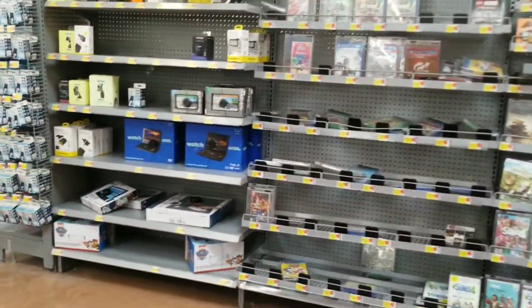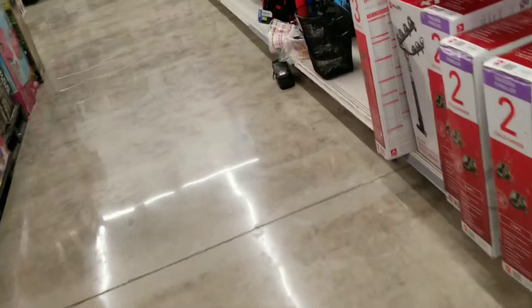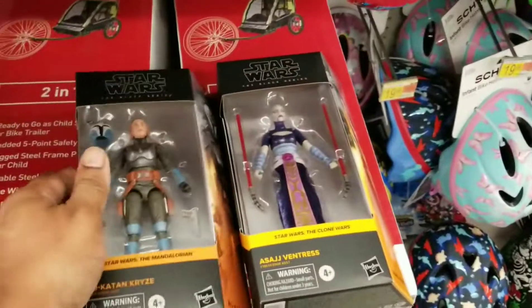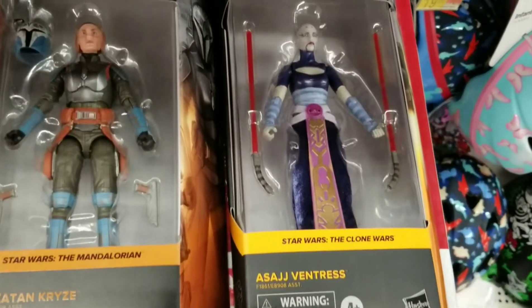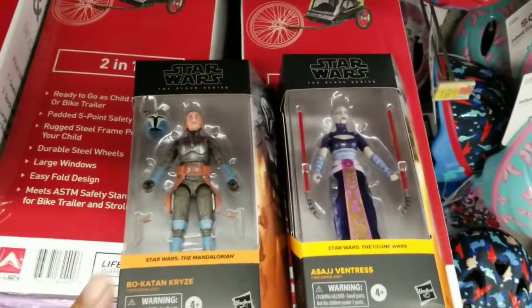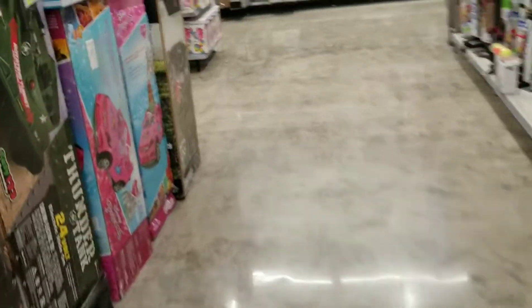Just left the toy aisle because it was extremely loud and packed with obnoxious children, but I did find two figures which I need loose so I got them. I'm going to open these two and add them to my Black Series collection. That's two more finds at stop number three Walmart, which was pretty much it since the store was heavily ravaged.